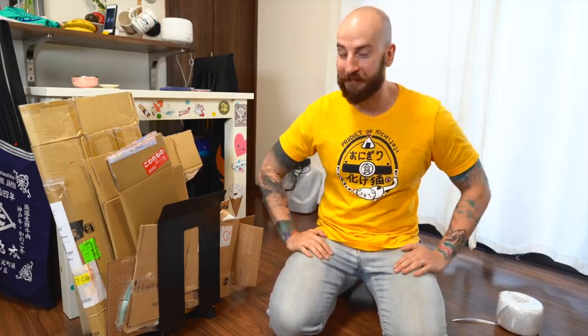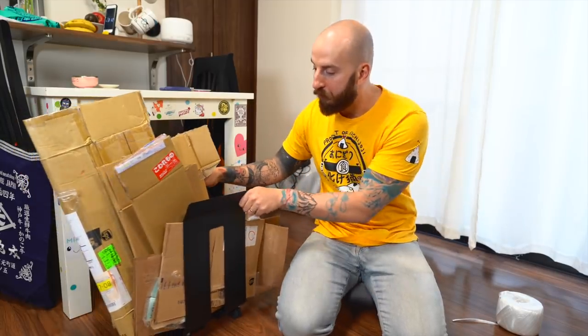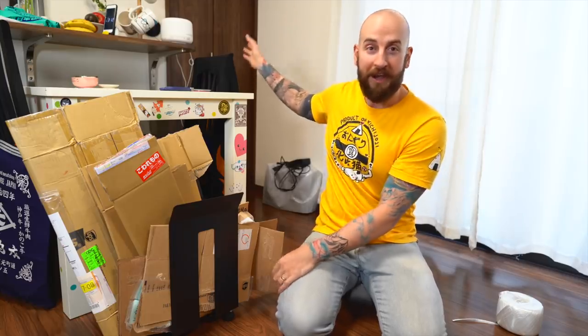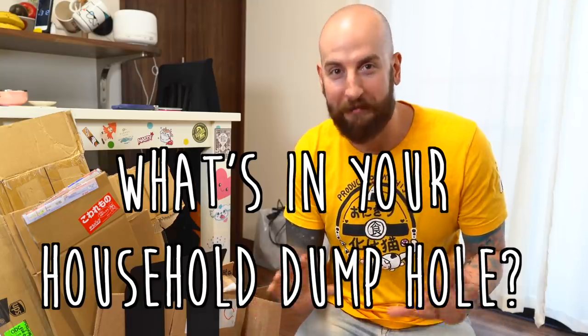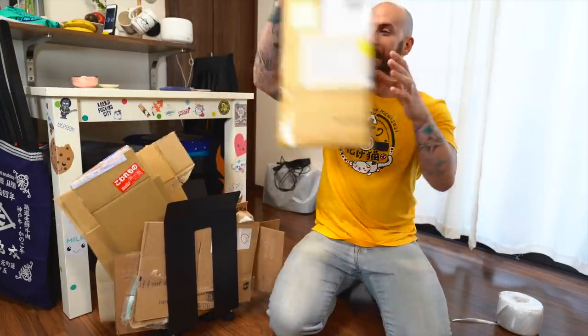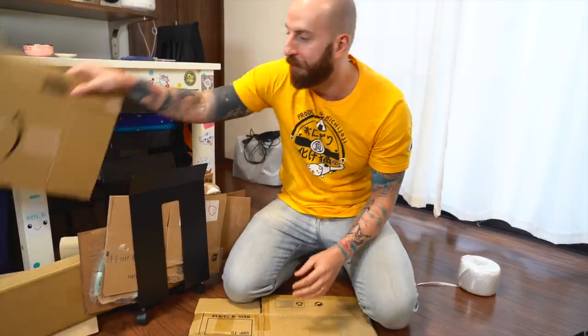All aboard the pain train — next stop boredom, or should I say cardboard-om. Now you have a whole bunch of cardboard. We've got this little rolly stand right here that we keep in our little shame dump hole. Every house has a dump hole where you store a bunch of crap you don't know what else to do with, and we store our cardboard there. Once it finally gets full, you start laying it out all flat.